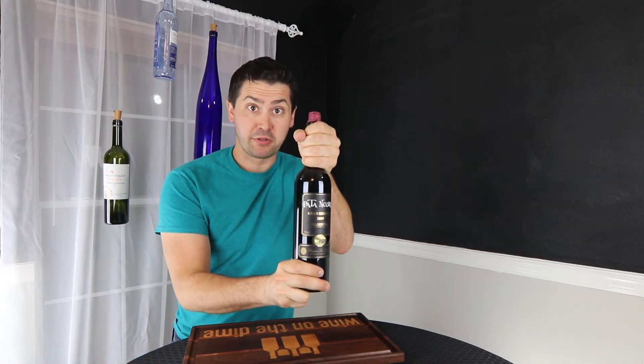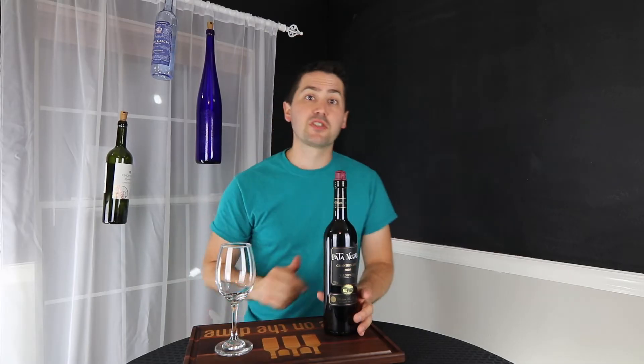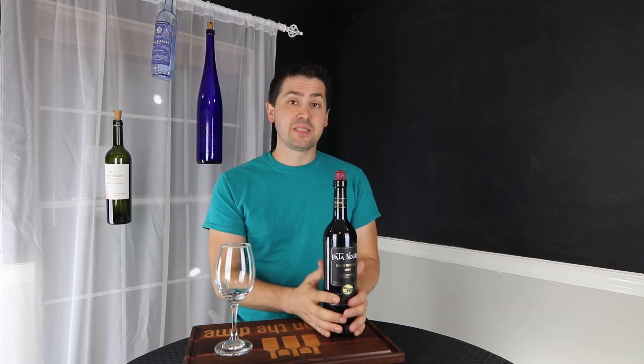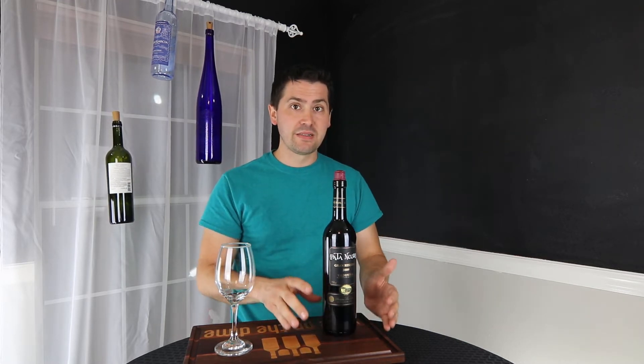Grand Reserva Tempranillo under $13. Hey everybody, this is Stuart with Wine on the Dime. I'm very excited because I was at my local grocery store, H-E-B, and I found this Pata Negra Grand Reserva 100% Tempranillo from Spain for under $13. So I bought it.